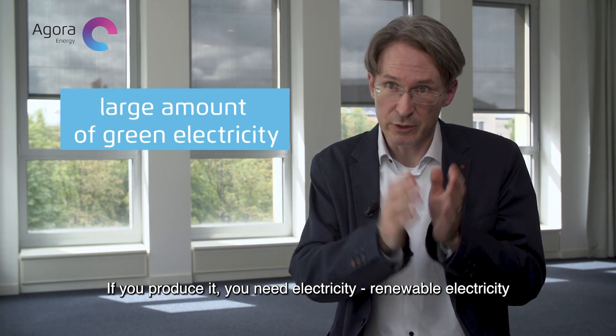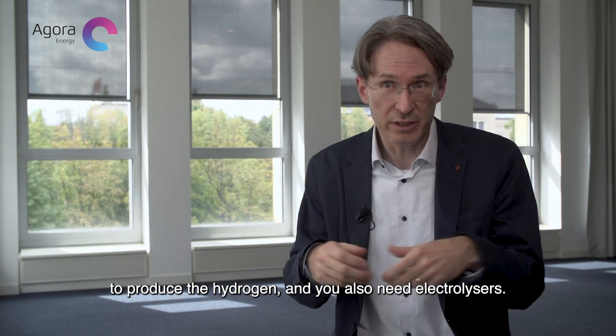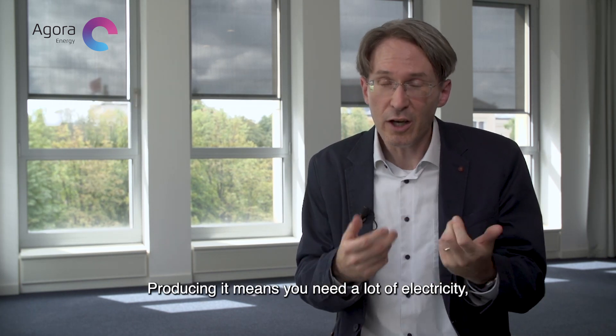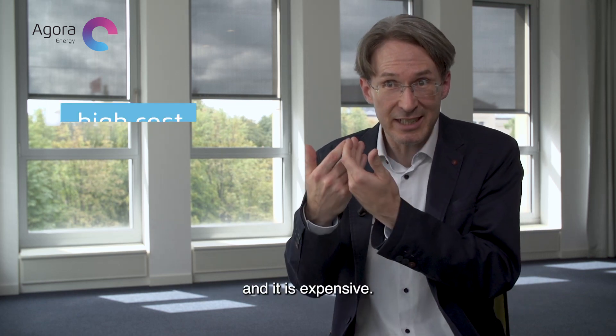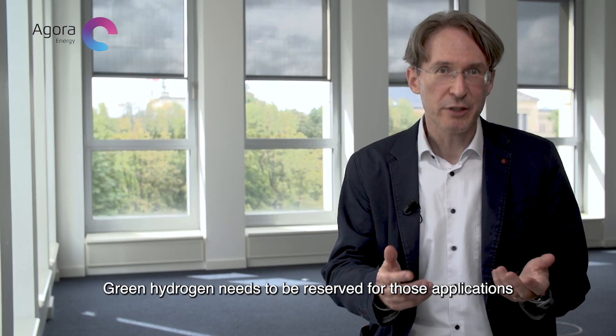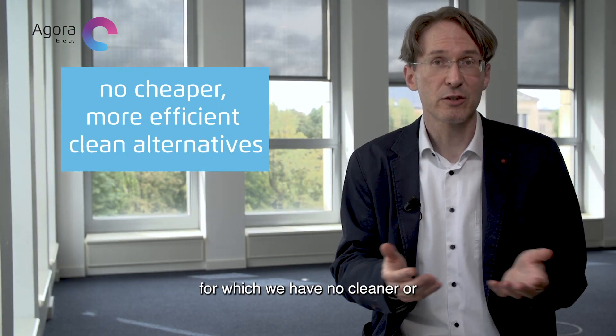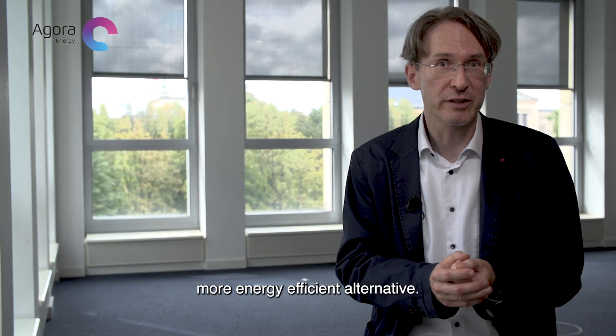If you produce it, you need electricity — renewable electricity to produce the hydrogen and you also need electrolyzers. Producing it means you need a lot of electricity and it's expensive. Both of those are important features. Green hydrogen needs to be reserved to those applications for which we have no cleaner or more energy efficient alternative.